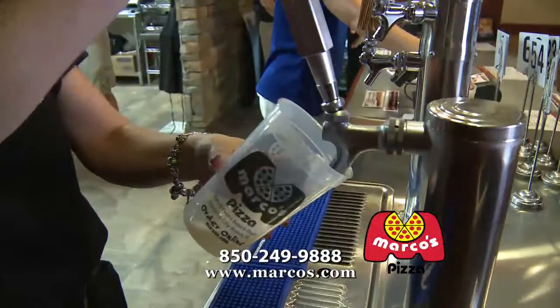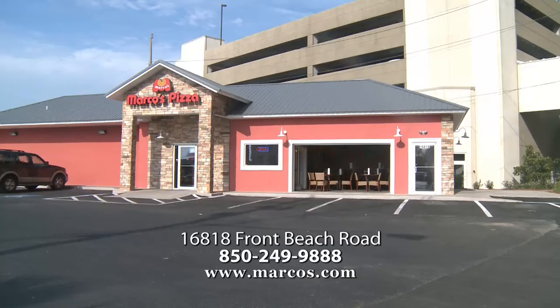Marco's Pizza: 850-249-9888. Or order online at marcos.com. 16818 Front Beach Road, Panama City Beach, just east of Highway 79.